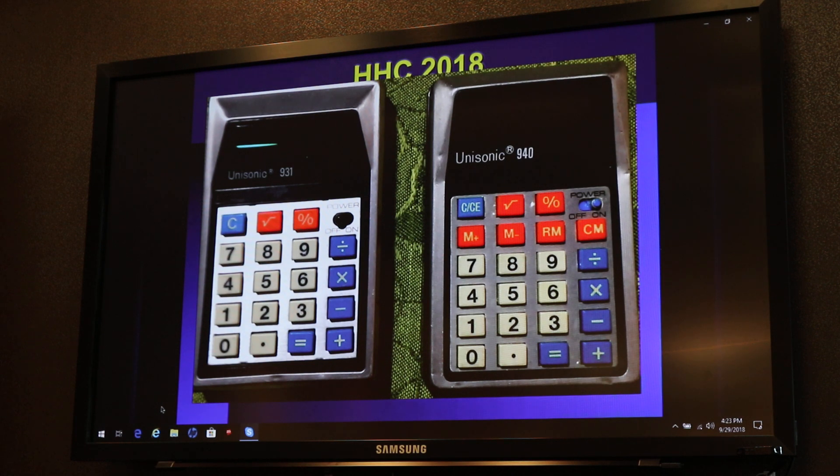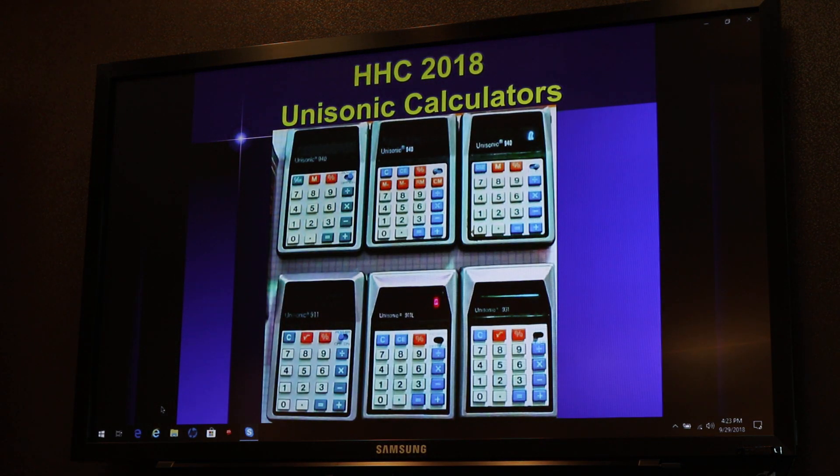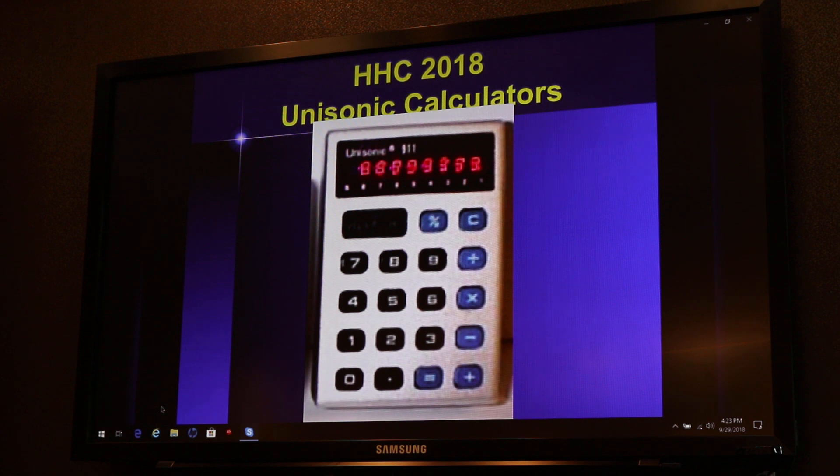There were a whole lot of varieties of these. The top three are all called the 940, but they have slightly different layouts. They made mostly green displays, but a few were red — the bottom one in the middle is showing the red LED instead of the usual green. And this is an oddball: the Unisonic 911 with a complete red display in a totally different industrial design.